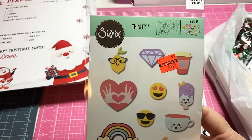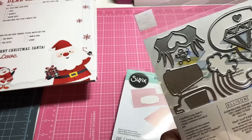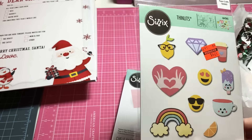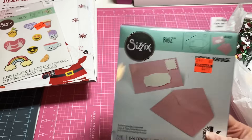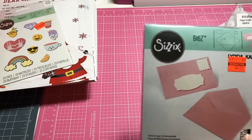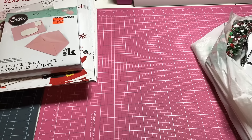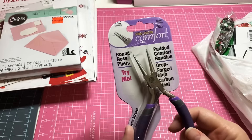Let me show you the two dies I picked up. I got this one — it was regular $16.99 and I got it for $4.24. I love the rainbow die; I got a rainbow die before but wasn't happy with it, so I really like these. Then I found this one — it's a small envelope die — and that one was regular $20.99, down to $4.99. Those are the only two I found.